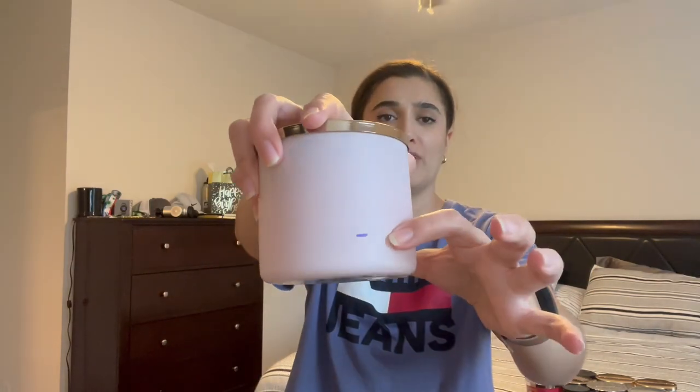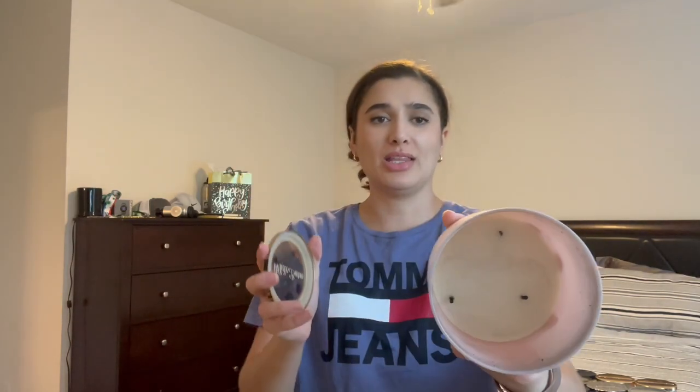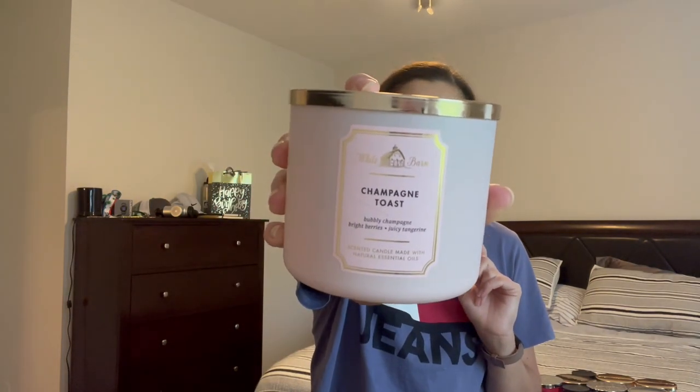Then I have the tried-and-true Champagne Toast, which I put in having already used most of it. We had two more burns, the wicks travelled, and the last burn scared the crap out of me. This is such a good scent — it did soot quite a bit. We had it going in the kitchen to cancel out cooking smells, burning it pretty much every single night or every other night. The notes are bubbly champagne, bright berries, and juicy tangerine — you cannot go wrong.